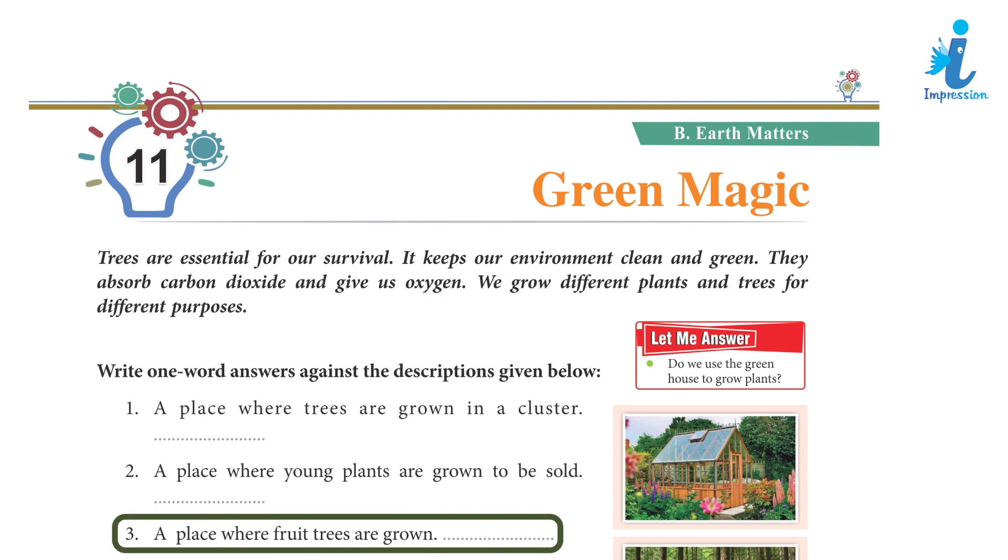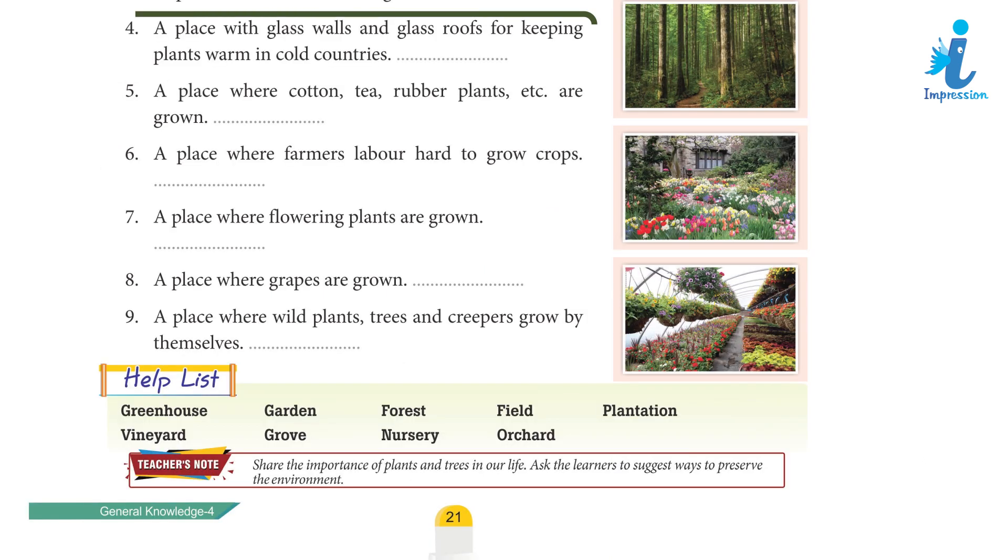3. A place where fruit trees are grown. 4. A place with glass walls and glass roofs for keeping plants warm.